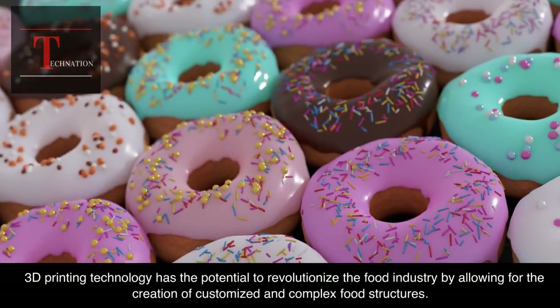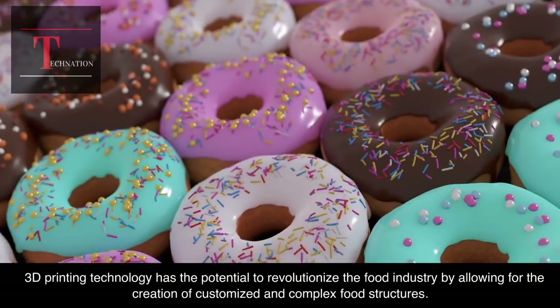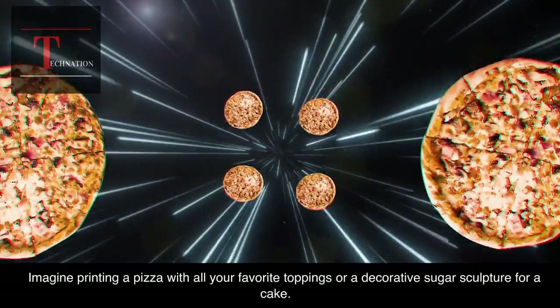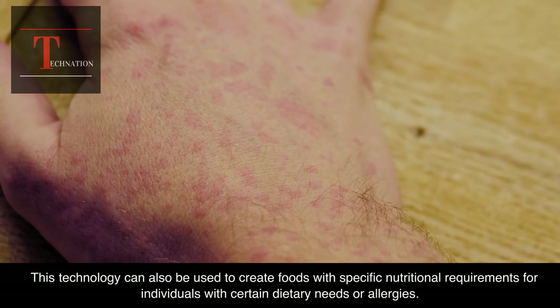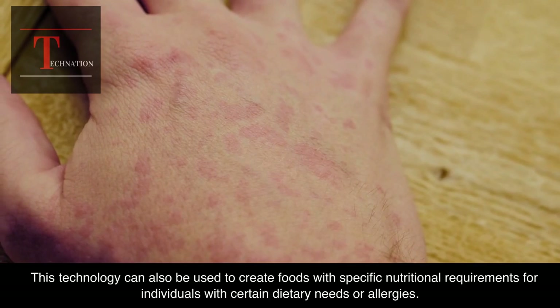3D printing technology has the potential to revolutionize the food industry by allowing for the creation of customized and complex food structures. Imagine printing a pizza with all your favorite toppings or a decorative sugar sculpture for a cake. This technology can also be used to create foods with specific nutritional requirements for individuals with certain dietary needs or allergies.